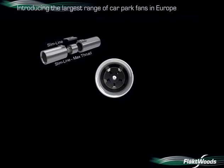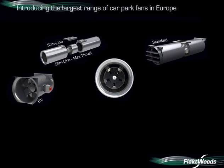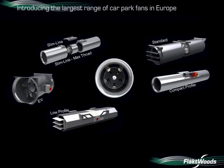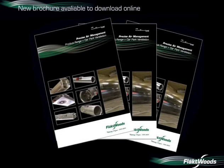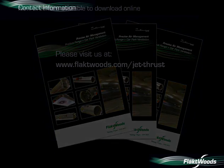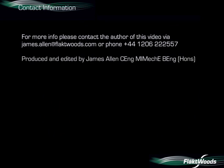We are proud to introduce the largest range of car park fans in Europe — from jet thrust fans to induction thrust, slimline to compact, we have them all. Please visit our website; our newly developed brochure is available for download online. We hope you found the video interesting. For more information, please contact the author via the following contact details. Thank you for your time and thank you for watching.